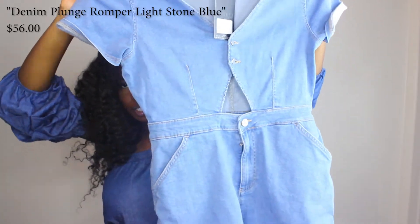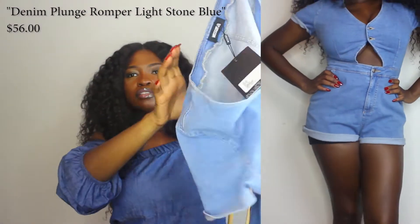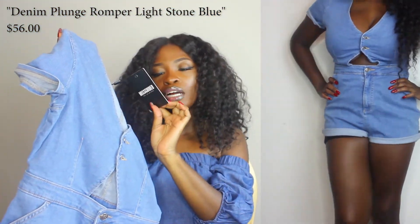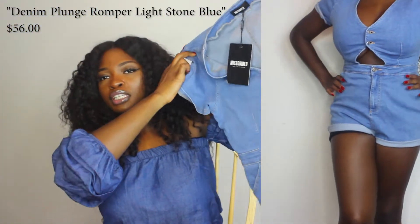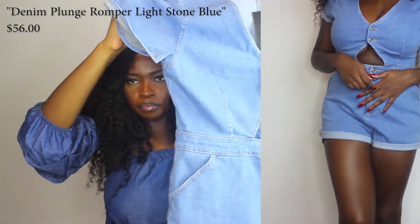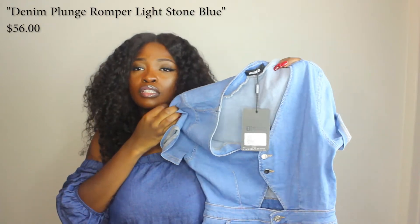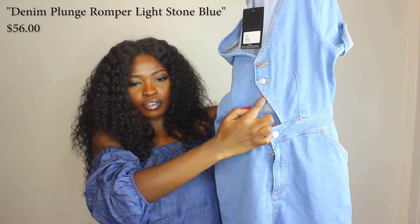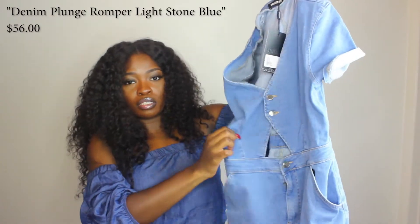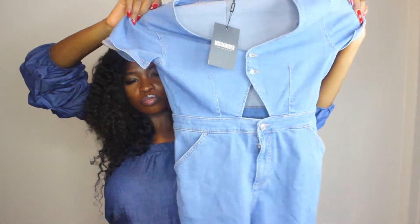This is from Misguided. It is a jean romper — it looks super wrinkly right now but once it's on, it's not. It's really short on me. I got it in a size 10 because I was afraid the boob part wouldn't close, and I love it. It's a little big, but I'm glad I got the 10 because it's so short on me. It has a cutout detail in the middle, pockets on the side, silver buttons — it's really cute, like for a cookout or a casual day on vacation.